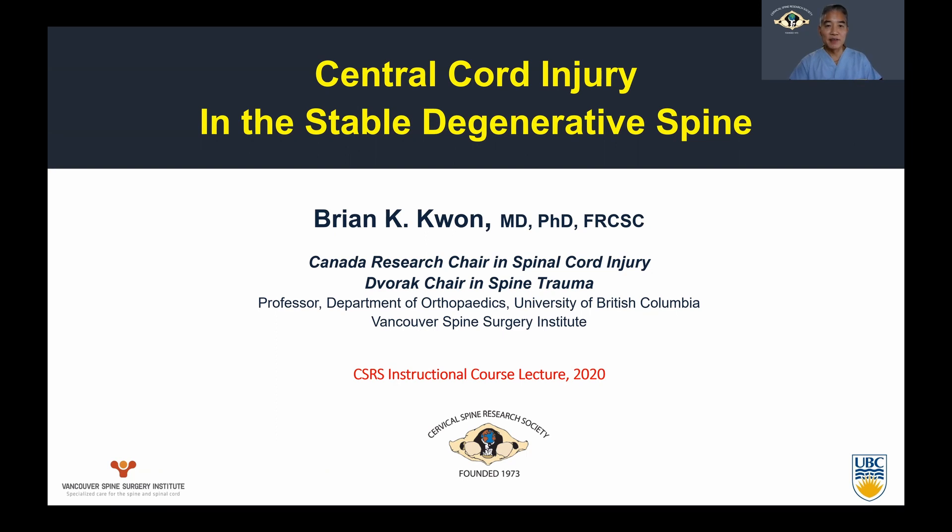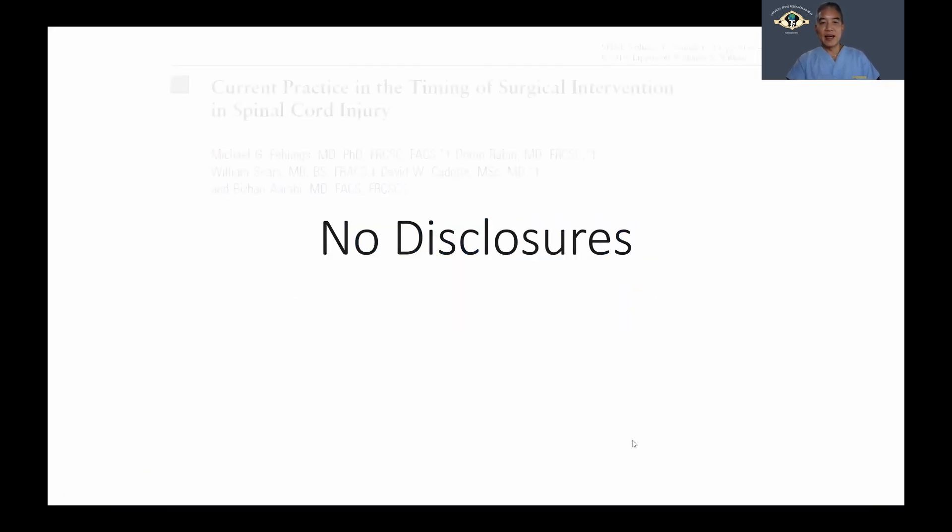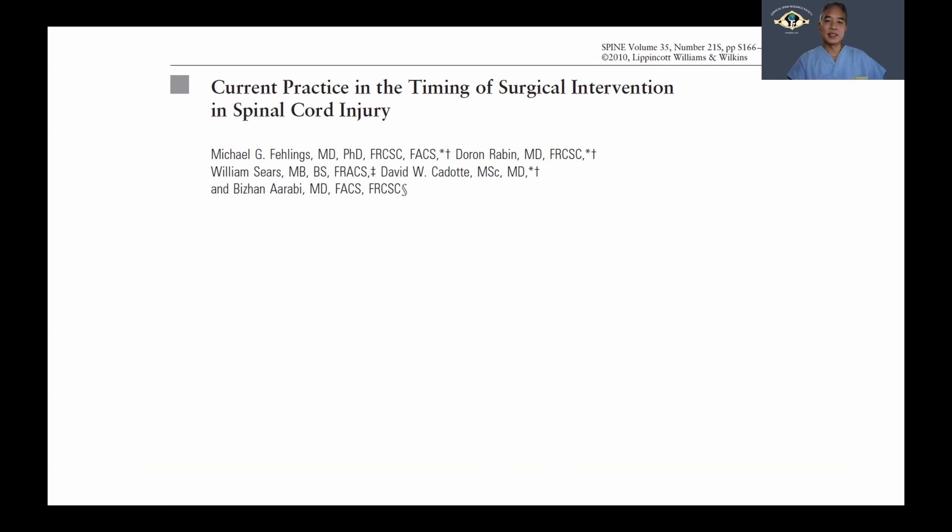The first topic we're going to cover tonight is the central cord pattern of spinal cord injury in the stable degenerative spine. There are no specific disclosures related to this topic, and we wanted to present this case because this is an area of ongoing controversy within our practices.